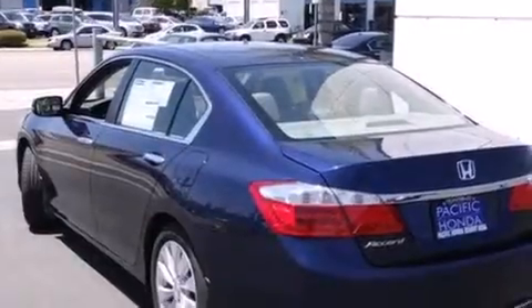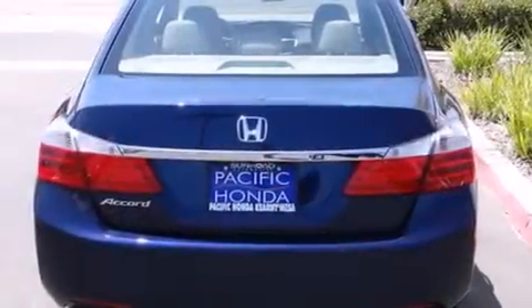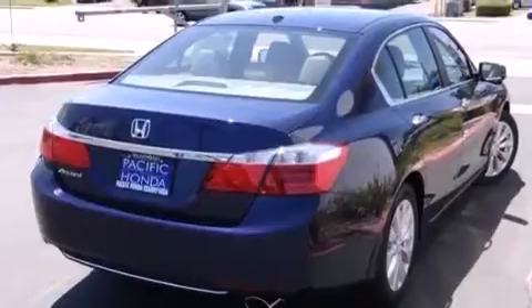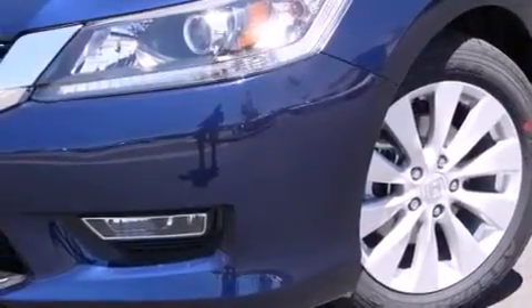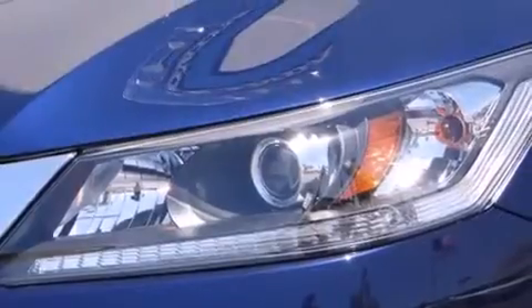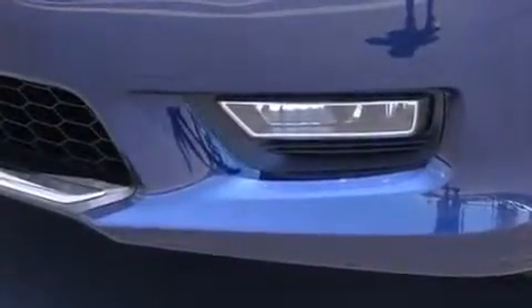Features include heated seats, Bluetooth cell phone integration, a parking camera, traction control and stability control systems, leather seats, side curtain airbags, memory settings for the seat's positions so you can recall your favorite alignments with the push of one button, air conditioning with automatic climate control, cruise control, and a sunroof with remote operation that enables you to fill the cabin with fresh air at the push of a button.